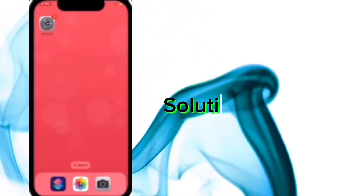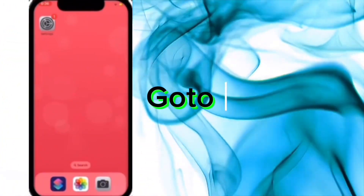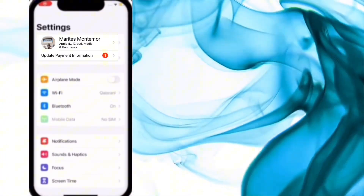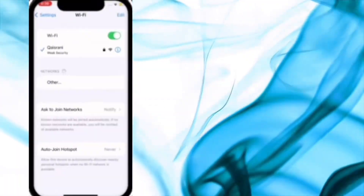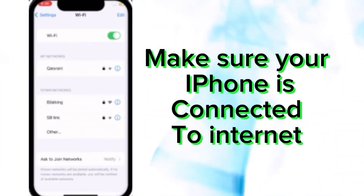Solution number two. Go to Settings and click on Wi-Fi. Make sure your iPhone is connected to the internet.